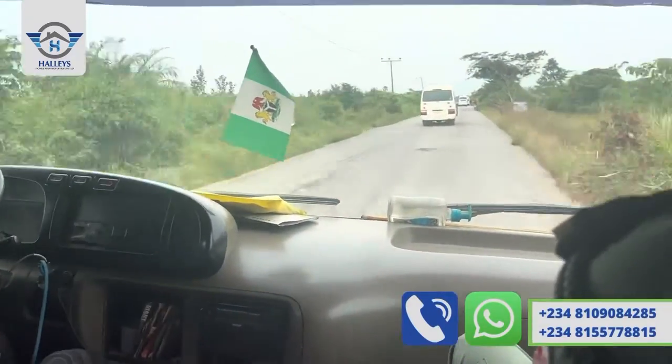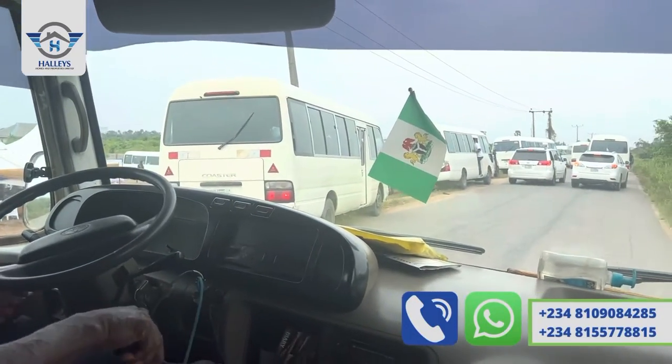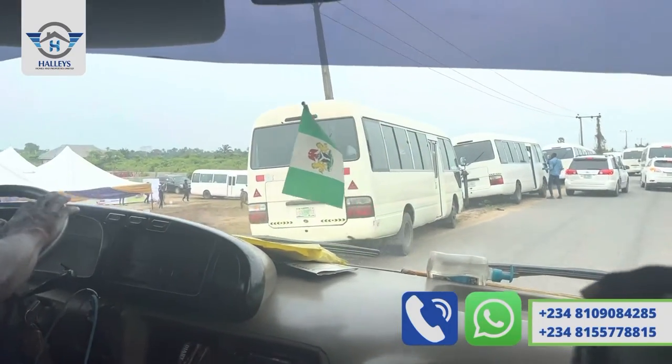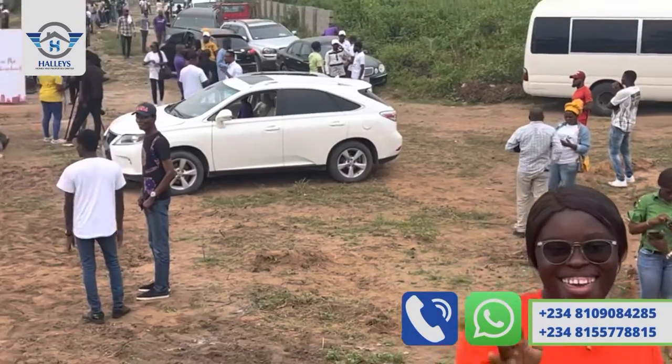This is the official launch of Zularage Gardens. You can see it's facing the expressway — 100 percent dry land. Start dialing the numbers on your screen so you can secure as many plots as possible.